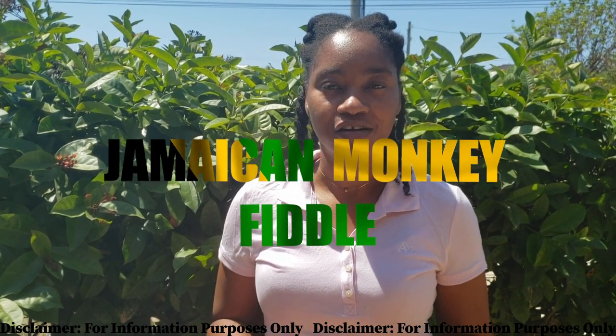In today's video we're going to be exploring a very interesting ornamental plant. A lot of persons use it in their gardens, but often times the medicinal benefit of this plant is overlooked. So we're going to zoom in on it and learn a thing or two about this special plant. It is called the Jamaican monkey fiddle.